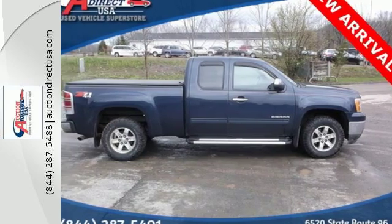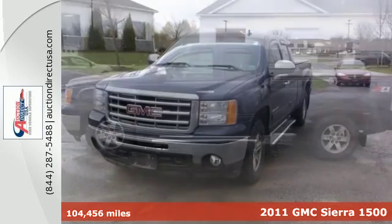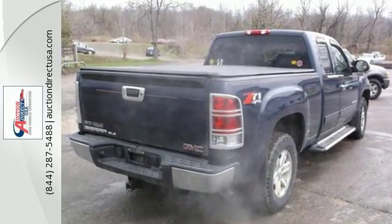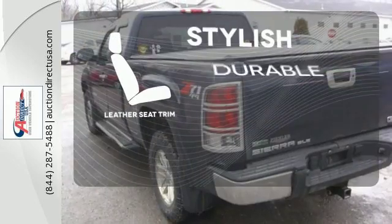Here's a 2011 GMC Sierra 1500. Stability and traction control, an engine hour meter, dual front side mounted airbags, short and long arm front suspension, split bench front seats, and child seat anchors all come standard in this versatile and value packed truck. The leather seat trim offers style